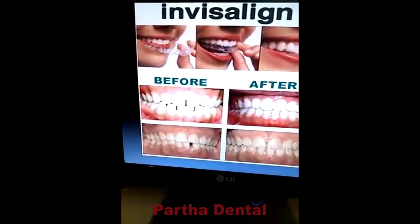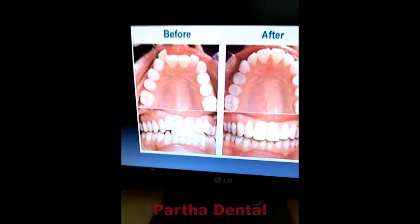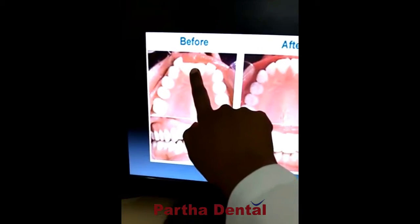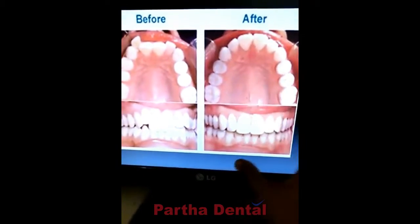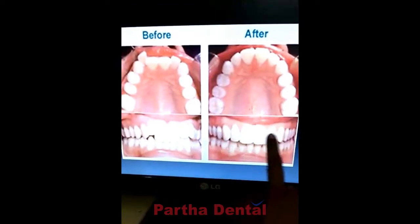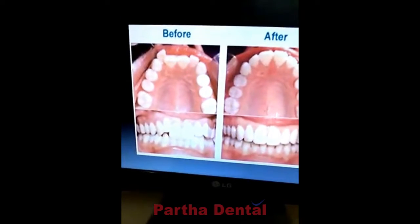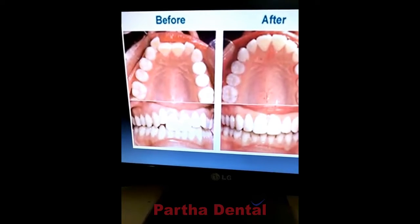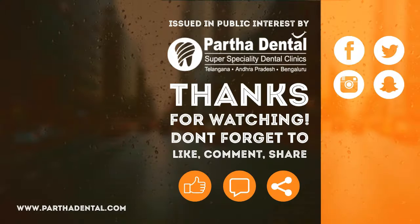We have been using recent technology and have done patient photos showing treatment results. The results are complete. This is the most advanced treatment available. Thank you so much for reviewing this video. Thank you.